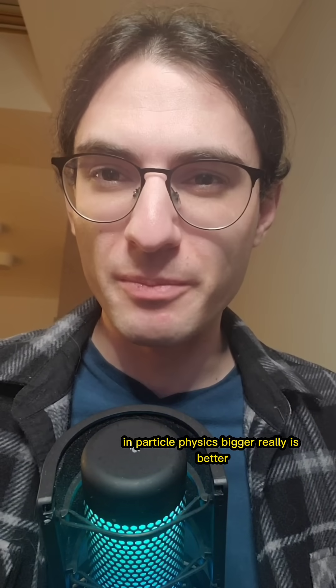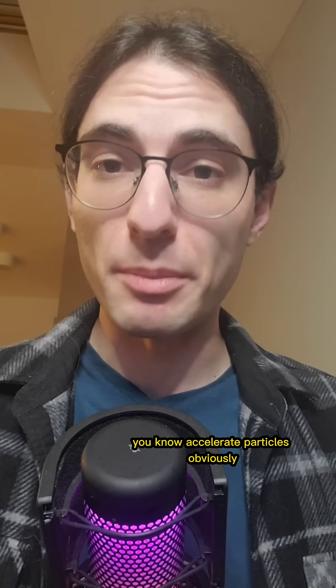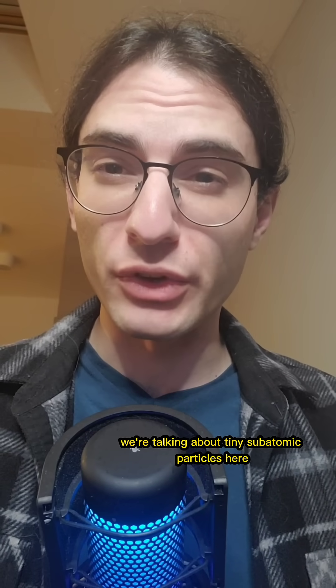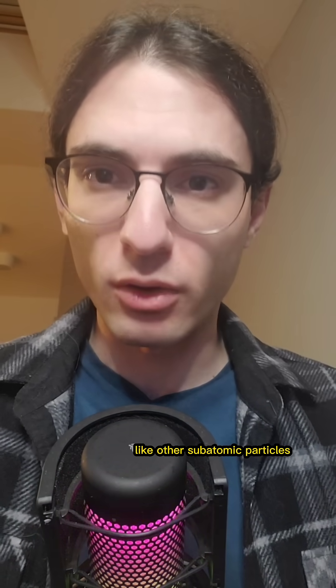In particle physics, bigger really is better. Let me tell you about it. Particle accelerators are built to accelerate particles — we're talking about tiny subatomic particles here. And the acceleration is only useful because we can then smash them into stuff, like other subatomic particles.